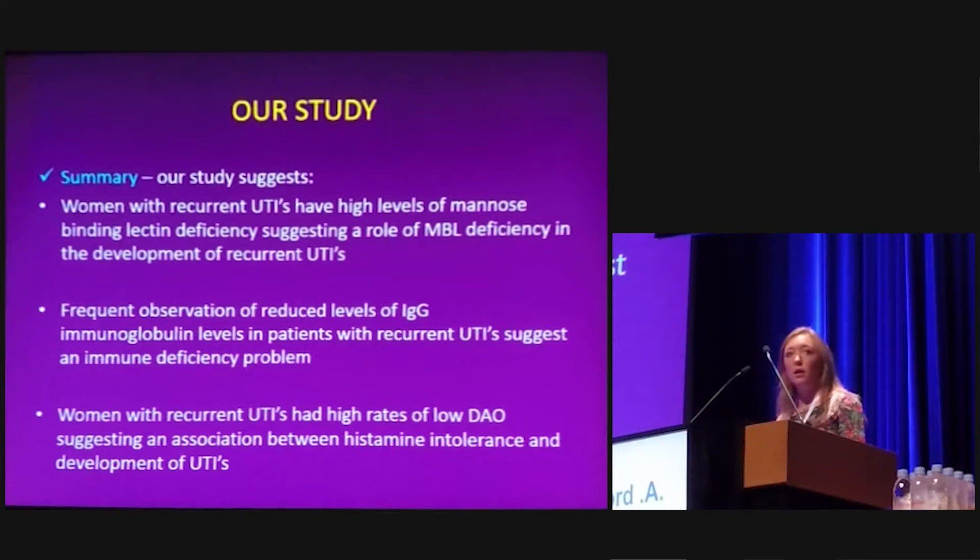In summary, our study shows that women with recurrent UTIs have a higher level of mannose-binding lectin deficiency, suggesting a role for MBL deficiency in the development of UTIs. We frequently observed lower levels of IgG immunoglobulins, supporting an immune theory. We also found that women with recurrent UTIs had higher rates of low diamine oxidase, showing an association between histamine intolerance and the development of urinary tract infections.